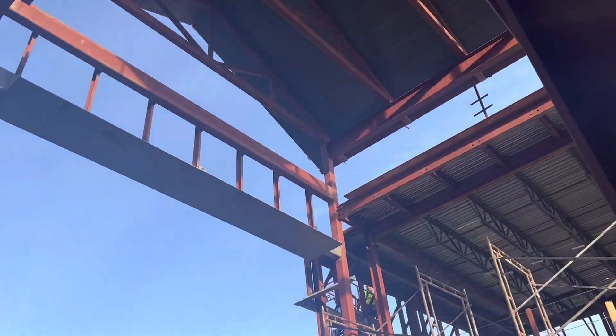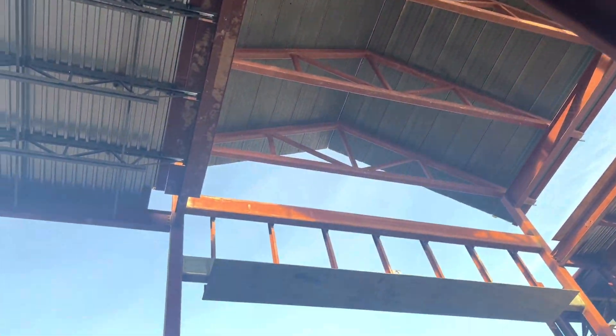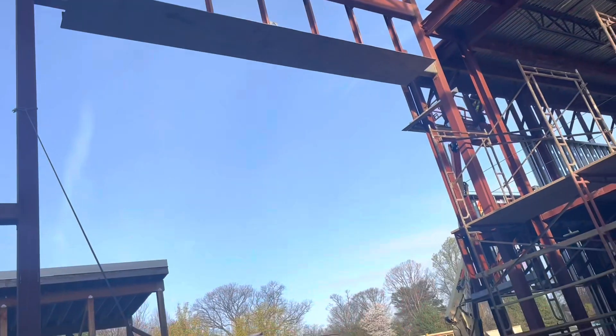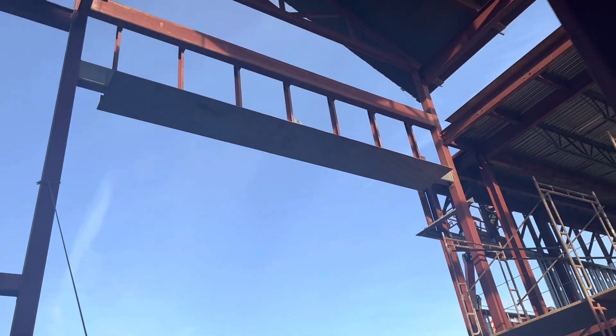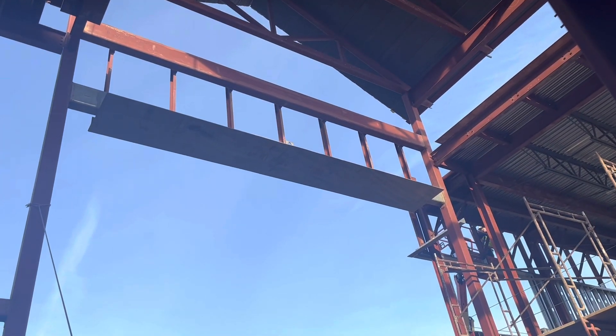The trusses — those are the trusses at the top of the building. This wide steel plate right there? Yeah, that's right here. That's the window.